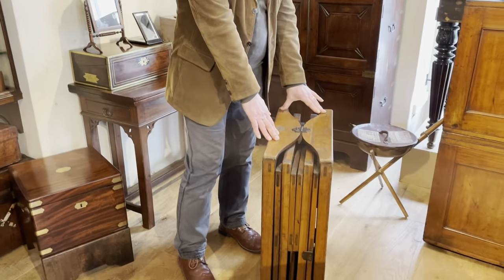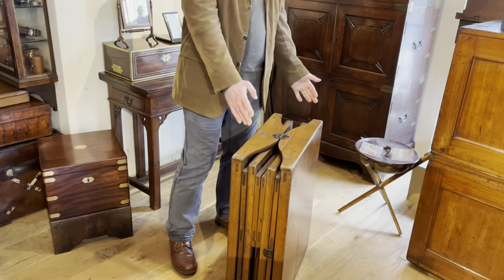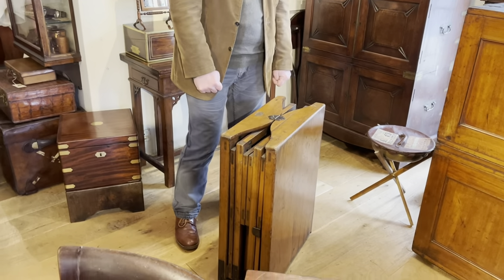A picnic table containing two benches — 1885 patent by Walter Thornhill of New Bond Street.